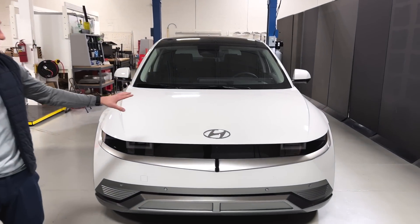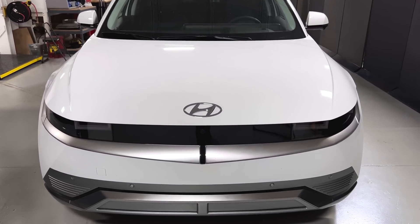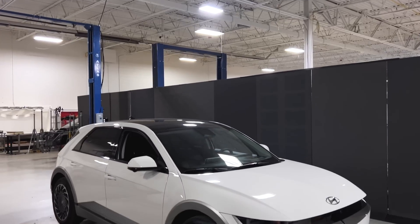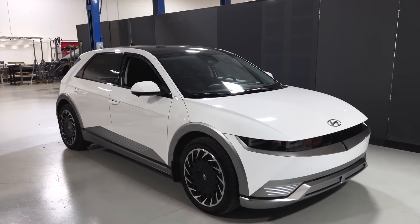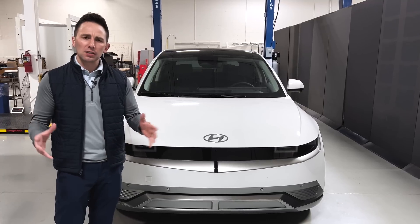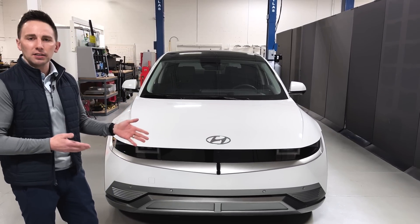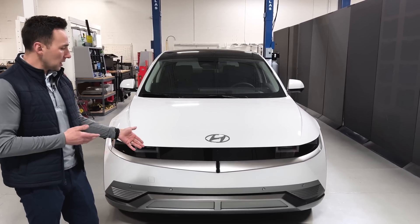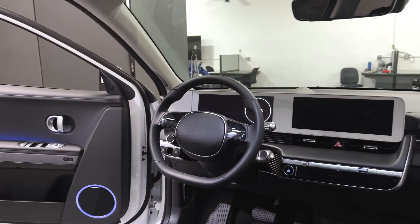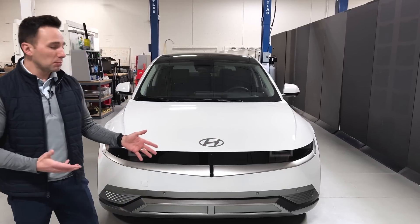First and foremost, this is the first vehicle that Hyundai and Kia have released off their new E-GMP platform — that's their Electrified Global Modular Platform. As we look at VW with their MEB and Toyota with their eTNGA, we're starting to see a lot of these electrified global modular platforms. We wanted to dive into what Hyundai and Kia are doing, what trade-offs they're making, how they're executing, and how they compare relative to competitive platforms.